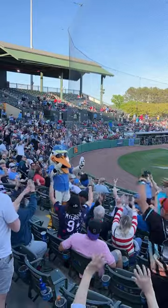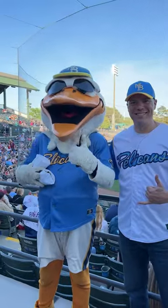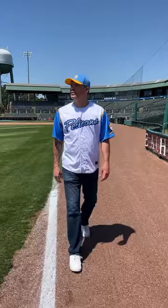Hey, what's up you guys, John here with Sandbox Memorabilia. I wanted to take you on a little tour of Pelicans Ballpark, home of the Myrtle Beach Pelicans. But first, I invited my friend Jack down to join me.